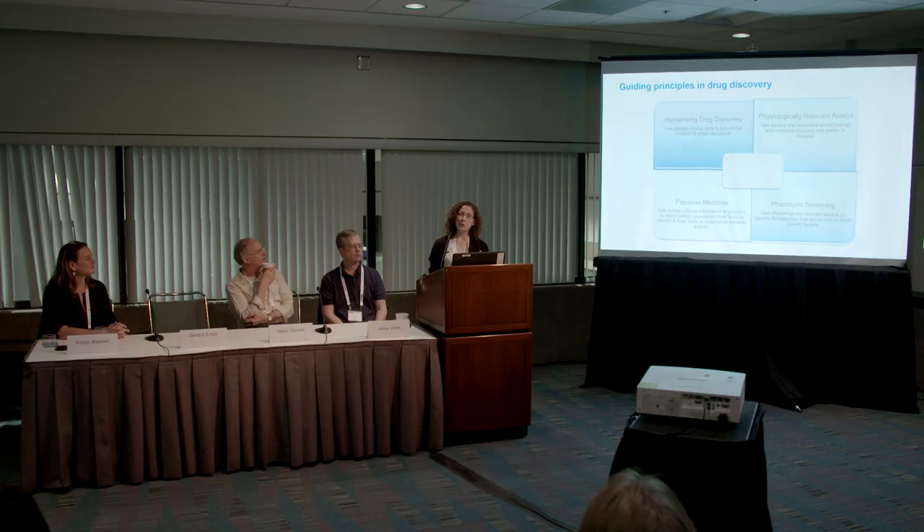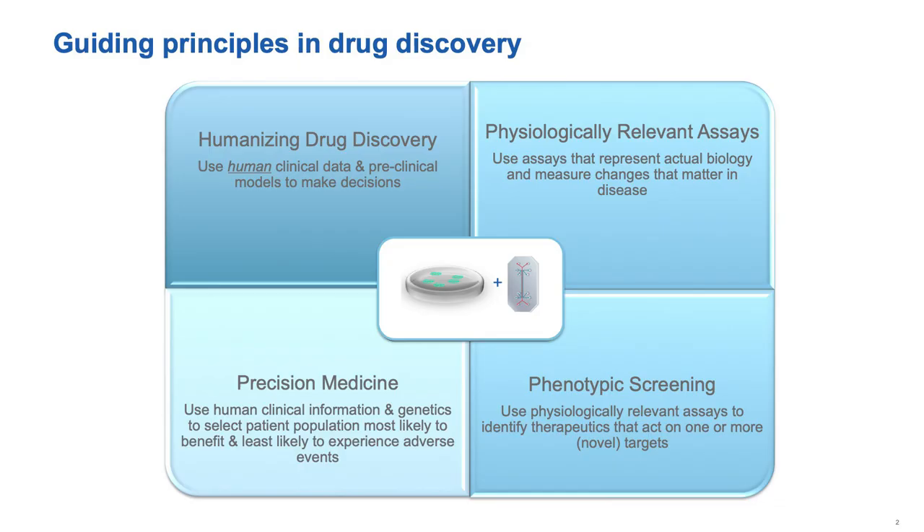My name is Sandra Engel, and I lead the Stem Cell and Genomic Engineering Group at Biogen. Biogen aims to be the leader in neuroscience, so most of what I do focuses on stem cell-based models to enable drug discovery for neuroscience. There has been lots in the press about the high cost of drug discovery and the fact that new medicines coming to market have stayed flat for a long time. In my experience, for many years we've been discussing how to make drug discovery better, and those conversations come down to four guiding principles.